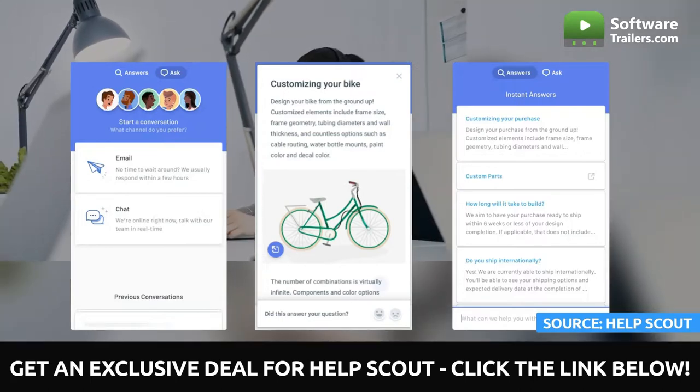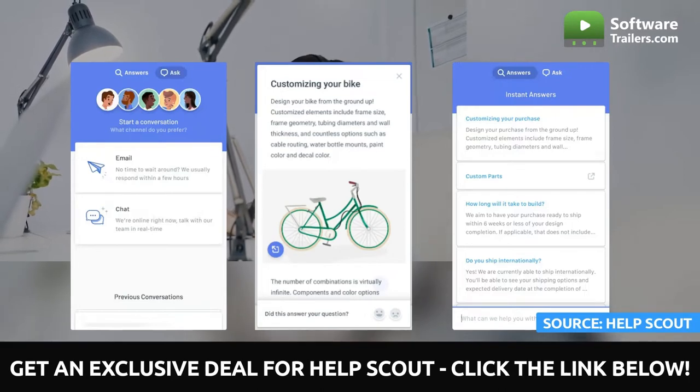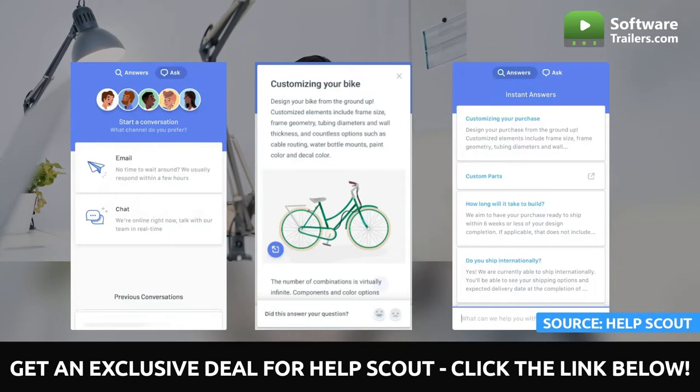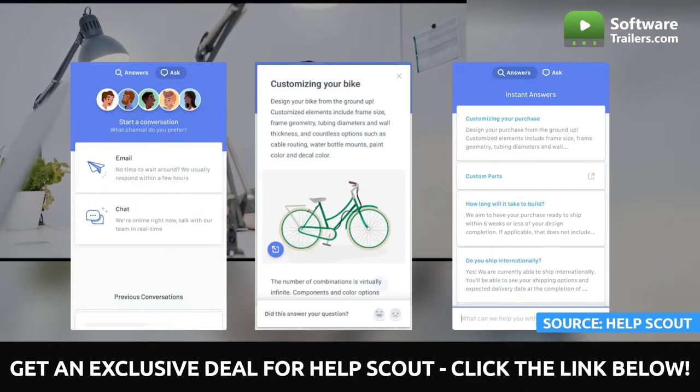In addition, the live chat feature can be used for purposes other than providing support, such as enabling sales conversations. It also includes additional features explicitly geared toward providing support, such as deep integration with knowledge-based tools and shared inbox applications.